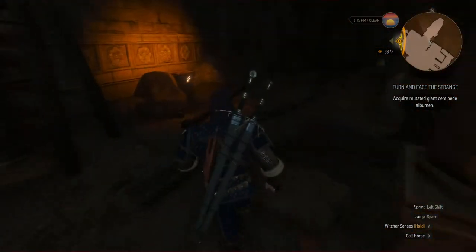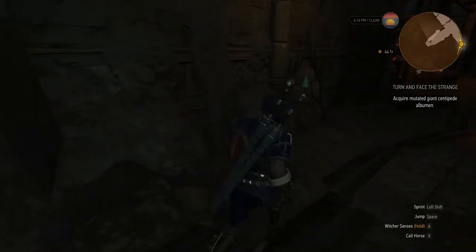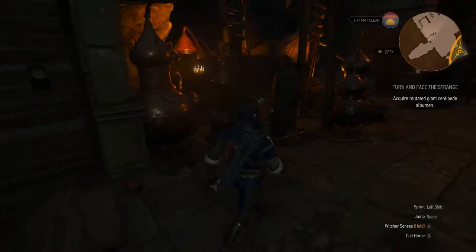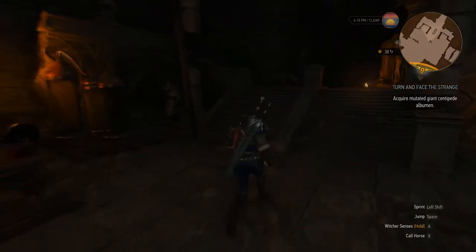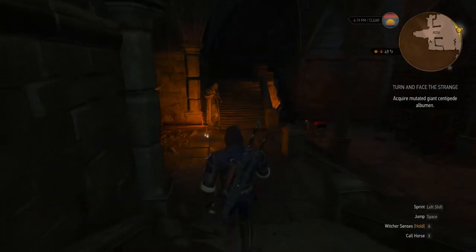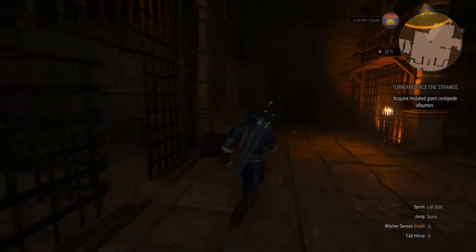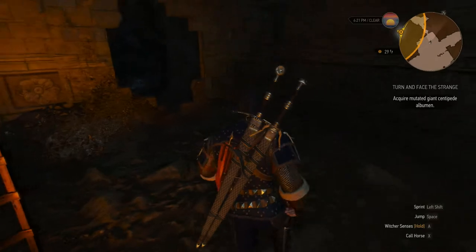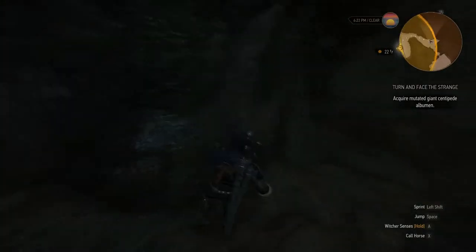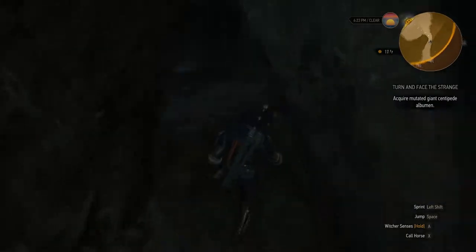This is a dead end — there's nothing here. There's a crystal there, but it's out of power; we already examined that on the wall. I think we're good and can move on. This is where we came in. So we're going to go into this little cell here and sneak through the wall — squeeze through — and see if we can find a giant centipede albumen.